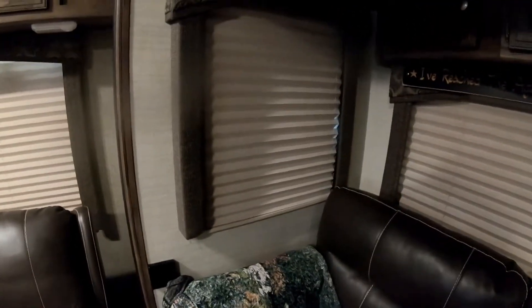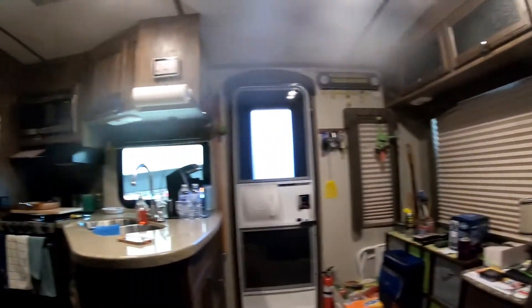Are you ready? Tada! I used some Reflect X on all the outside windows, except for the one over the kitchen because it's under the awning.